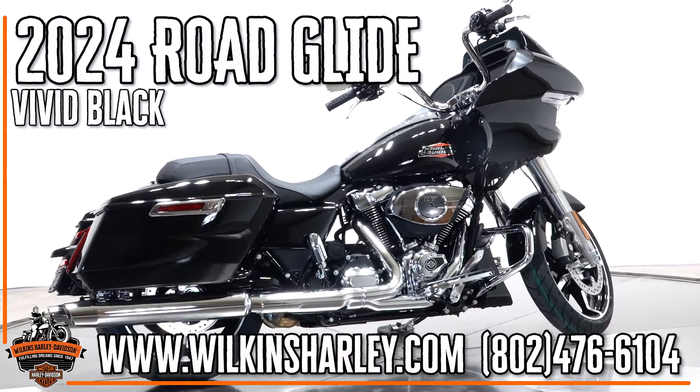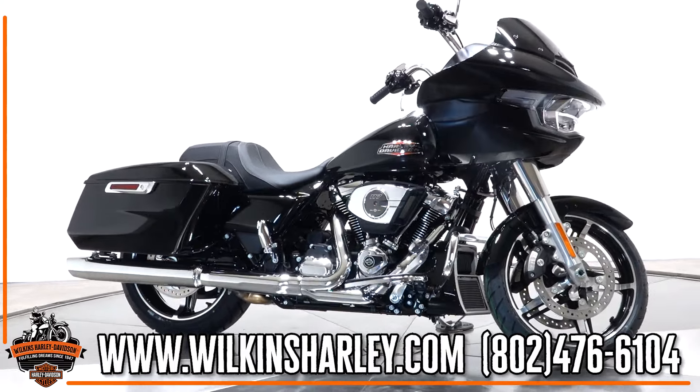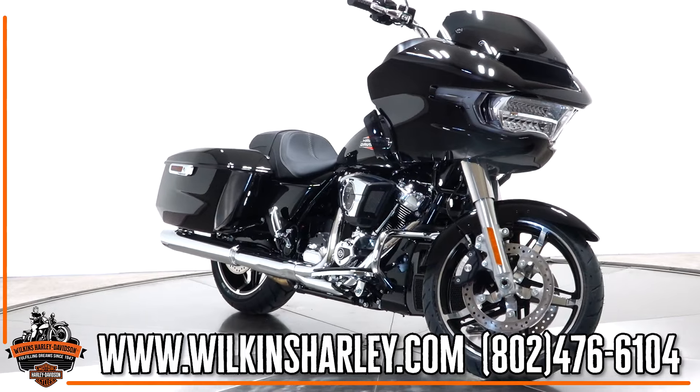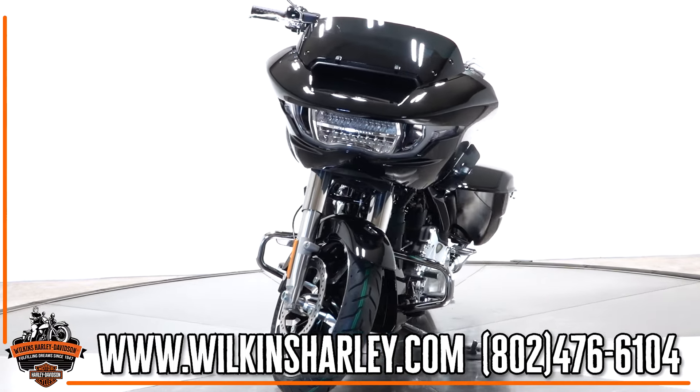Hey everybody, Luke here at Wilkins Harley-Davidson. We have another stunning bike — this is the new 2024 Road Glide in vivid black and chrome. It's a classic looking bike with a lot of modern touches to its looks, as well as the feel of the bike. Black and chrome Road Glide is a great way to go.